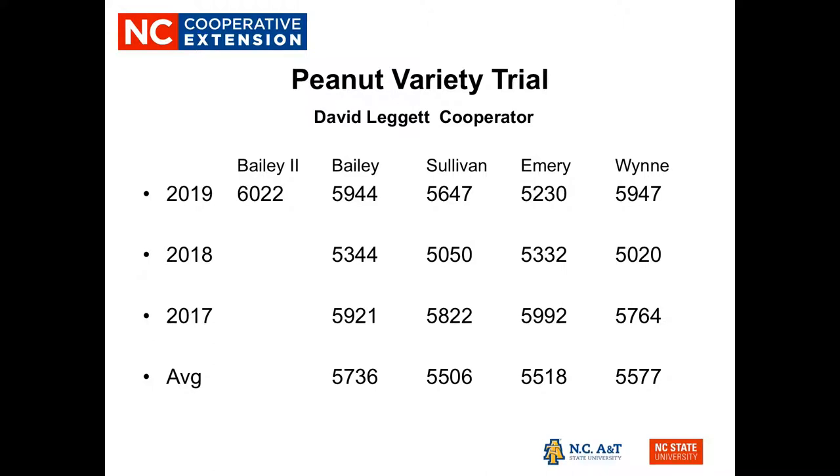First, we looked at a peanut variety trial, with David Leggett as our cooperator. What drove this trial was the movement in Bertie County from normal oleic peanuts to high oleic peanuts. With the advance of the high oleic characteristic in the Sullivan, Emory, and Wind varieties, there was an effort to move away from non-high oleic varieties, of which Bailey is one. Bailey has been a strong performer for us — probably our highest yielding variety — and there was concern that switching to a high oleic variety would result in more yield drag.